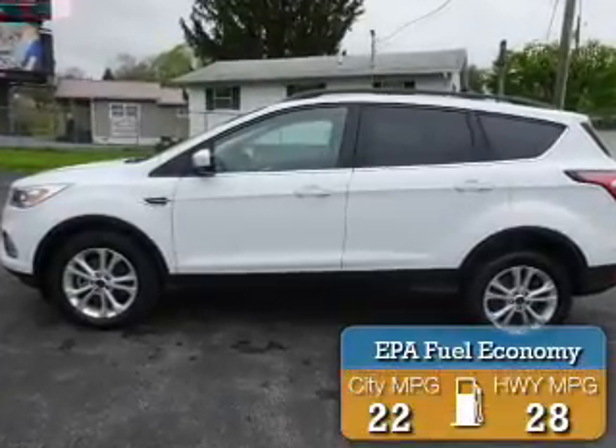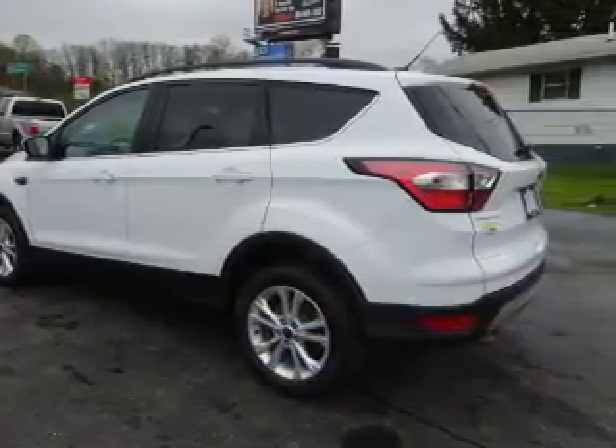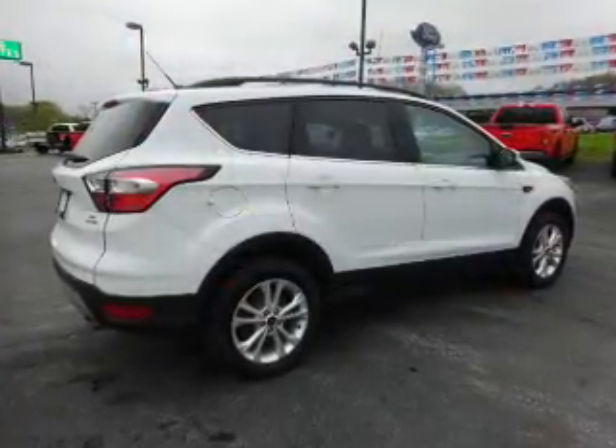Great fuel efficiency saves you money by requiring fewer trips to the gas station. The features include alloy rims, a spoiler, an alarm system, keyless entry, independent suspension, brake assist, traction control, stability control, daytime running lights, and anti-lock brakes.